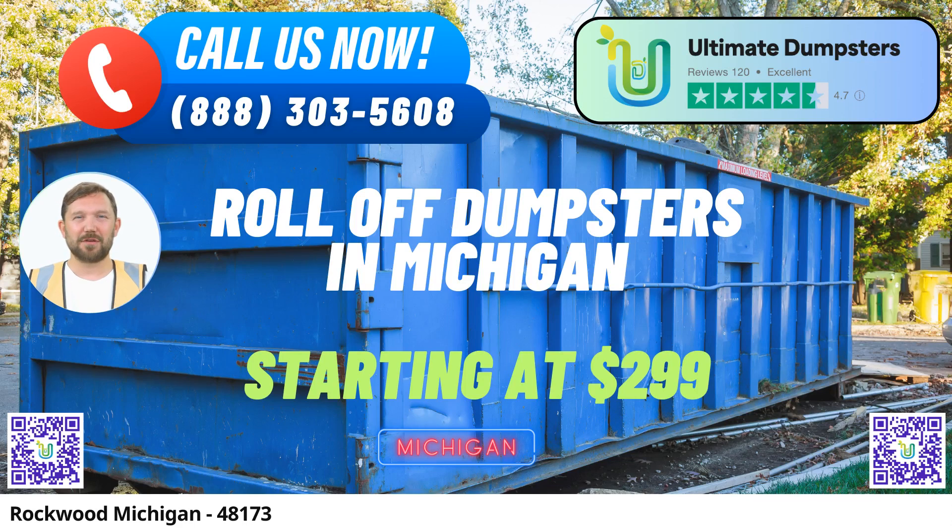Welcome to the world of hassle-free, same-day roll-off dumpster rentals in Rockwood, Michigan, courtesy of Ultimate Dumpsters. We understand that your waste management needs are diverse, and that's why we're here to provide you with the ultimate solution. Let's dive into why choosing Ultimate Dumpsters for your dumpster rental needs is a game-changer.